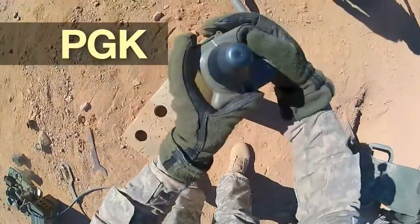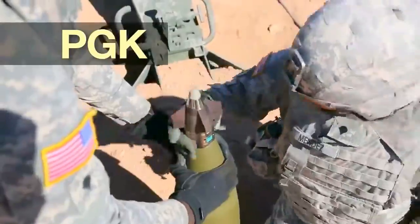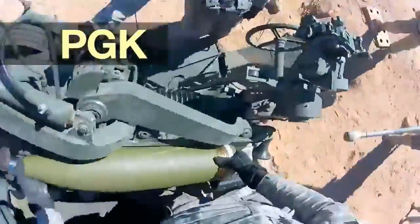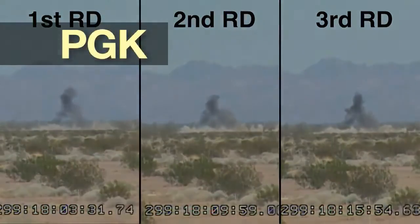The M11-56 PGK Precision Guidance Kit is a fused size guidance and control module for use on 155mm high explosive projectiles. PGK will reduce dispersion and shrink the missed distance, thereby increasing accuracy and effectiveness.